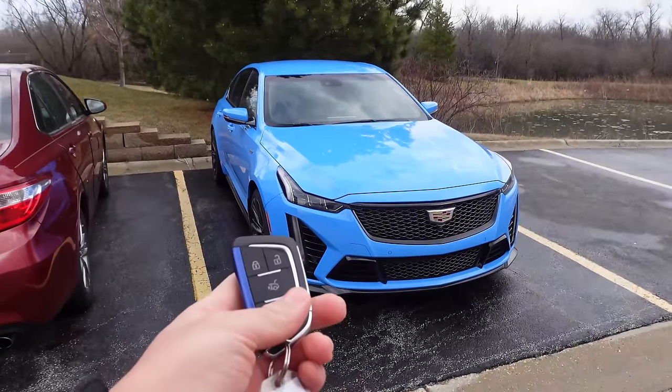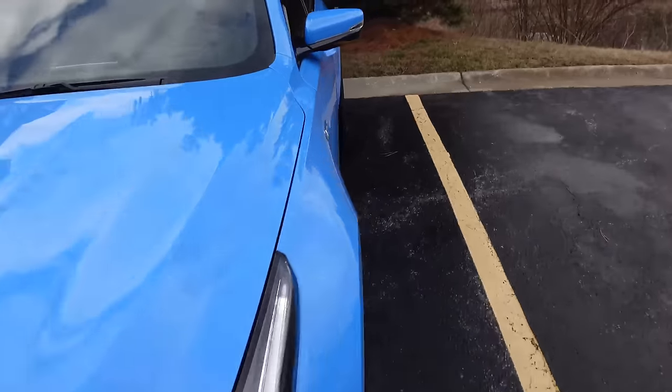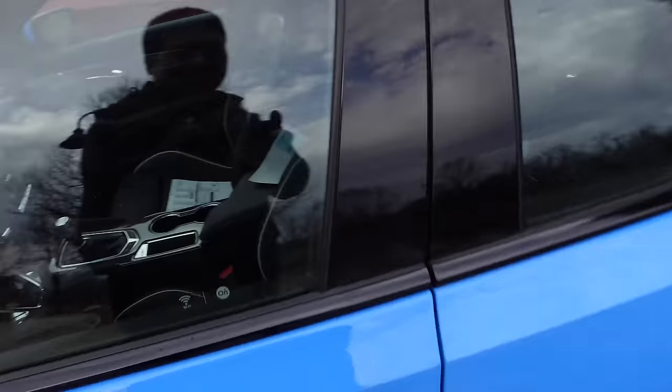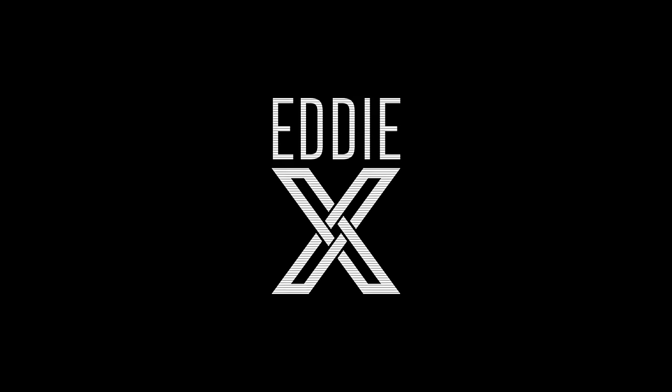Check out what just showed up — I get to spend a whole week with it. Finally, the Cadillac CT5V Blackwing, and this one is a manual. This is going to be such a fun week because we have a 668 horsepower supercharged V8, rear-wheel drive, manual transmission — a Cadillac CT5V Blackwing for a week.